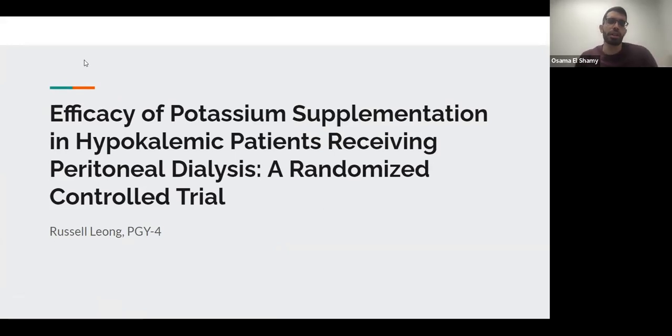Hello and welcome everybody to our December Home Dialysis Journal Club, hosted here at Vanderbilt University Medical Center. Today, presenting for us is Dr. Russell Lung. He's one of our first-year nephrology fellows. Russell did his medical school training at Michigan State University College of Osteopathic Medicine, and he did his internal medicine residency at Beaumont Hospital, Oakland University. Today he's going to talk to us about a recently published paper about the efficacy of potassium supplementation in hypokalemic PD patients.